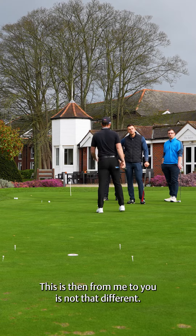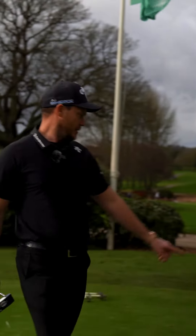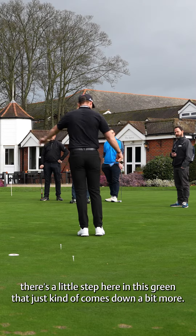How much is then determined on where the green's running and what it's going to be. But from here, this is the steepest little section that's going to run down.